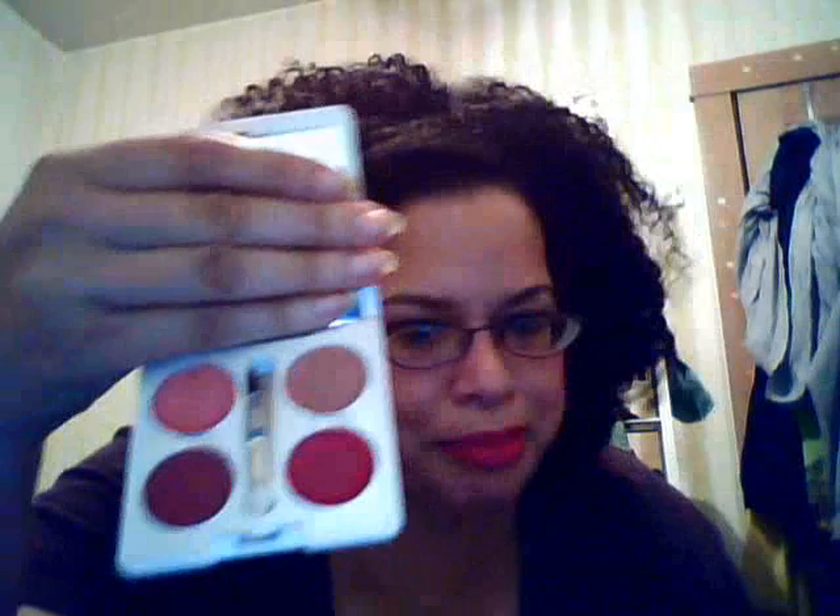I might even DIY it or something. And then I opened it — doubly disappointed — because it's a lip palette. It's not even an eyeshadow palette, which makes me sad. Like maybe — no, that looks like eyeshadow, but I guess it's a lip palette.